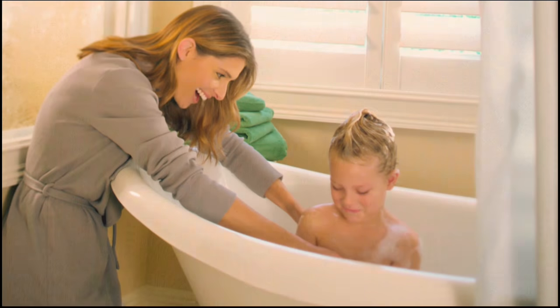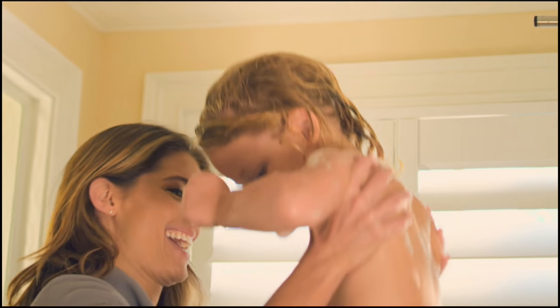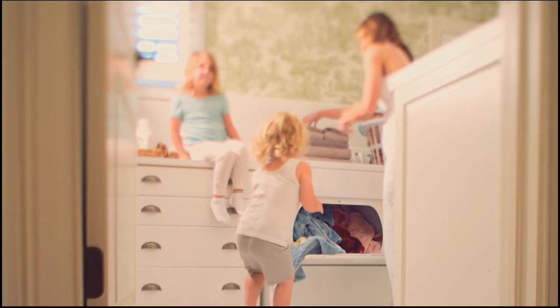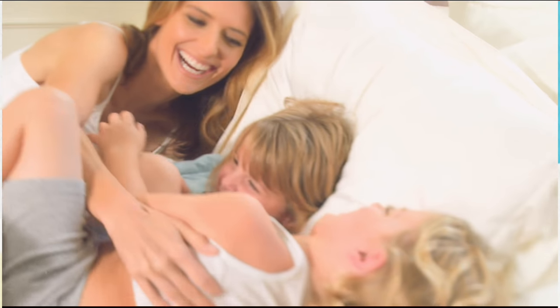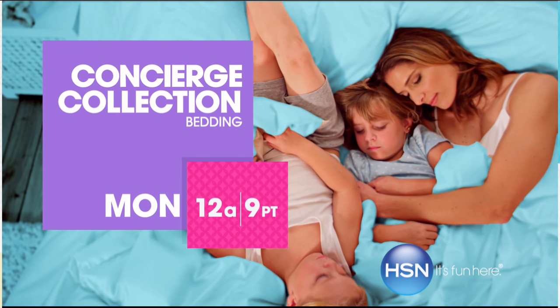Simply classic. Simply essential. Simply perfect for every style. Sometimes the greatest pleasures are the simplest ones of all. Watch Concierge Collection Monday, only on HSN.